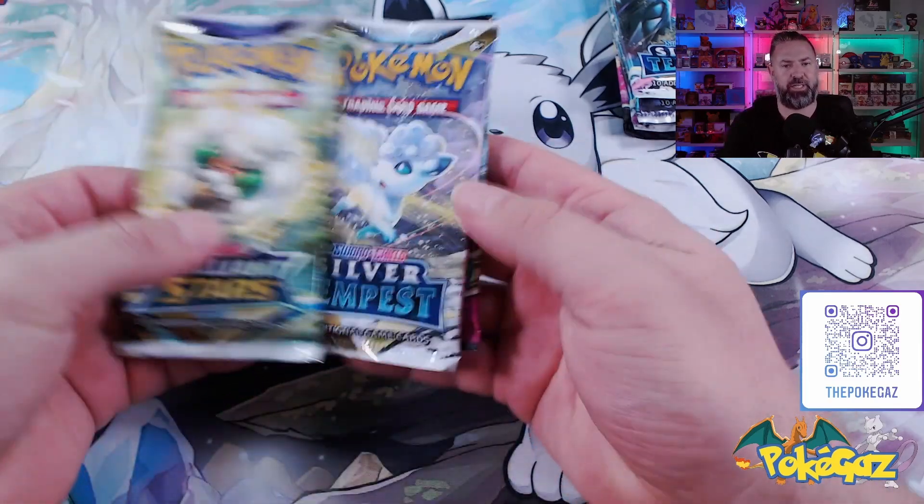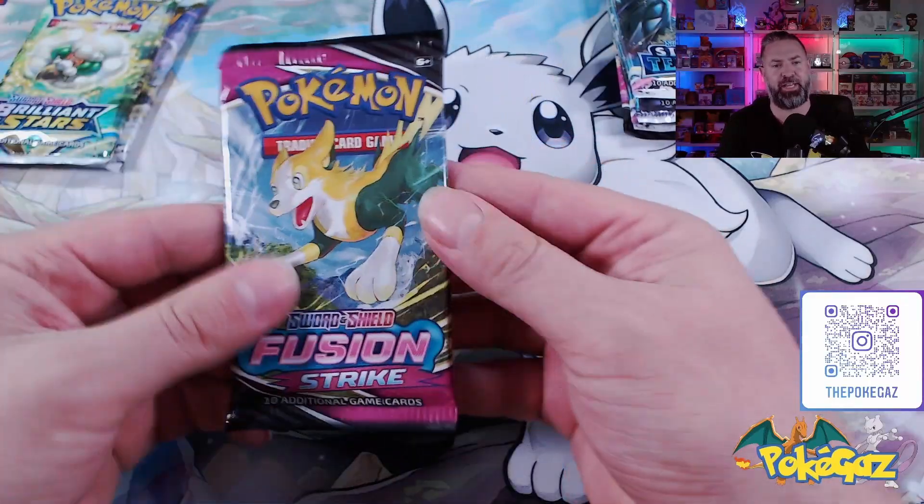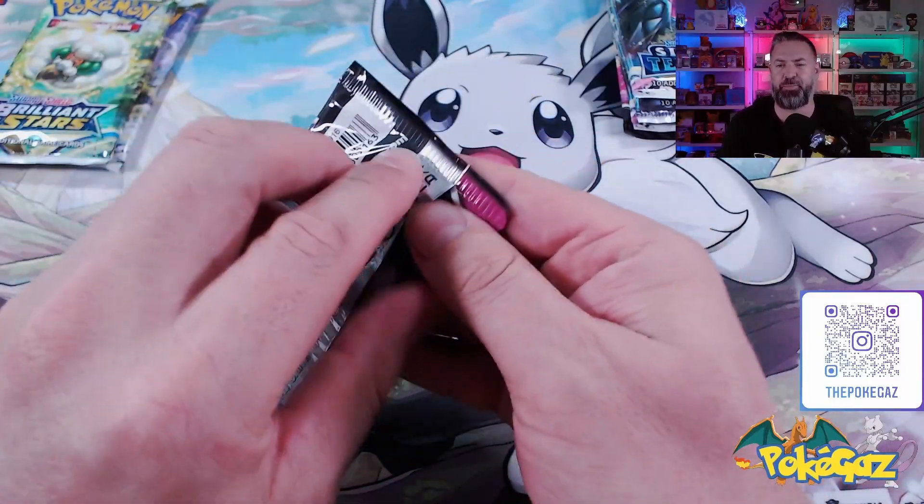We got Brilliant Stars and Silver Tempest. Let's just go to the Fusion Strike — let's get into that one. Not one of my favorite sets, but there's some pretty cool cards in it.